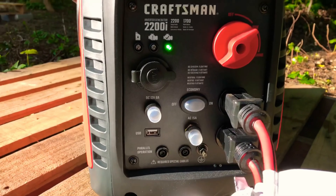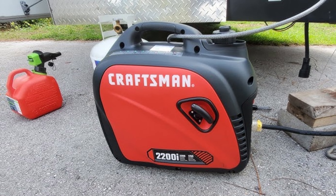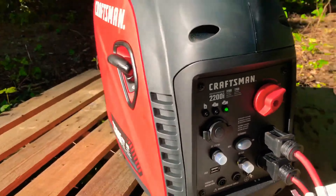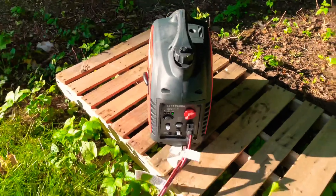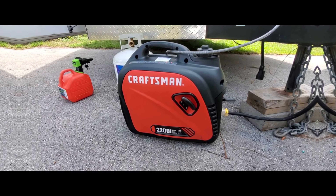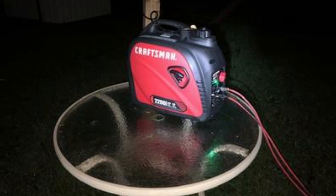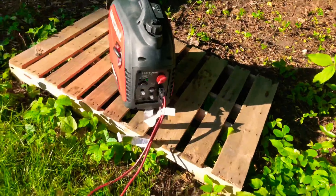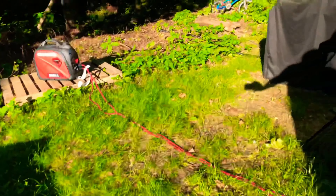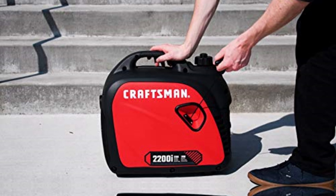Lightweight and quiet, it makes for easy transport and use in various situations. One of the standout features is its ability to run essential appliances like refrigerators and lights without skipping a beat. Need to power a lower-draw air conditioner? This generator handles it with ease. When you require more power, simply chain it with another parallel-capable unit — doubling your wattage is as easy as connecting a second Craftsman generator. Durable construction means this generator can handle outdoor adventures without worry. During my tests, I noted its dependability stood out, even in rough conditions.